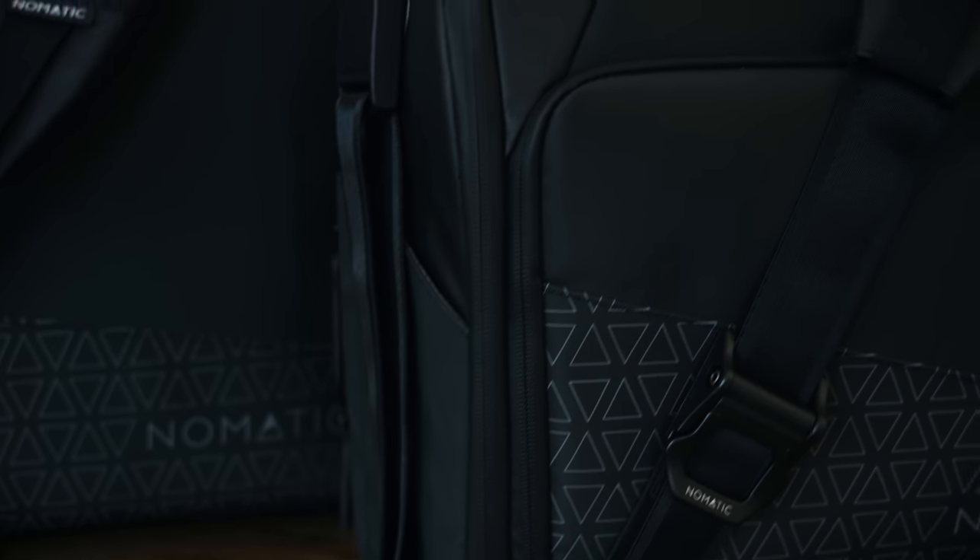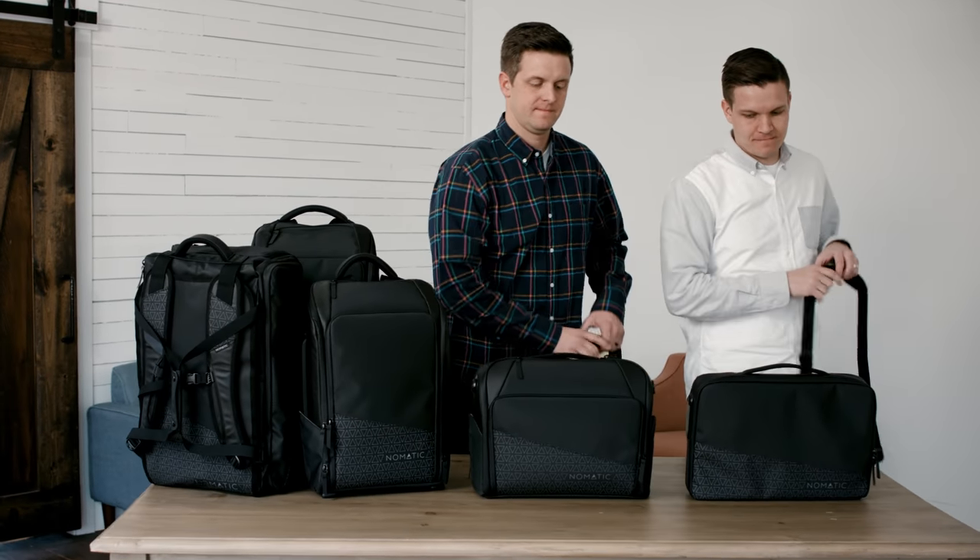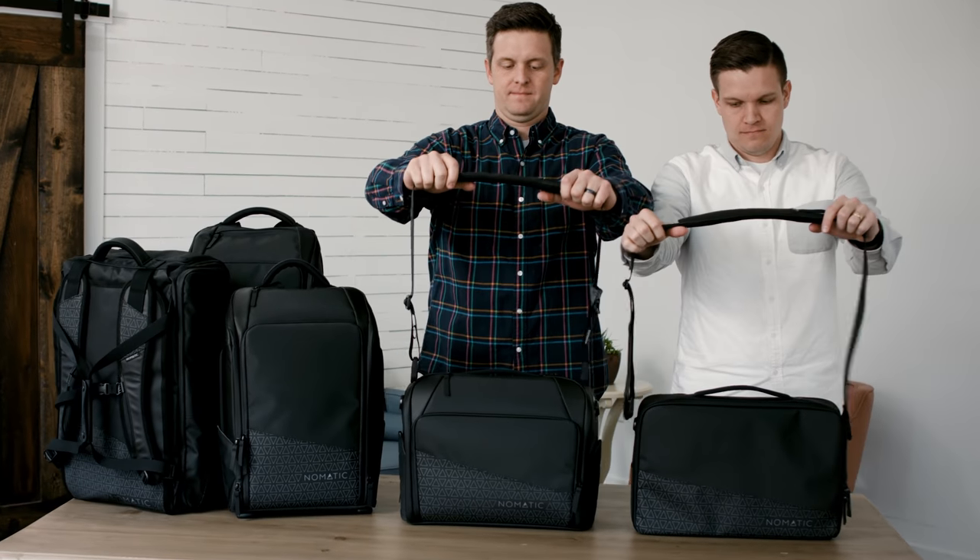At Nomadic, we make the most functional bags ever. Today we're excited to introduce the Nomadic Messenger and Laptop Bag.